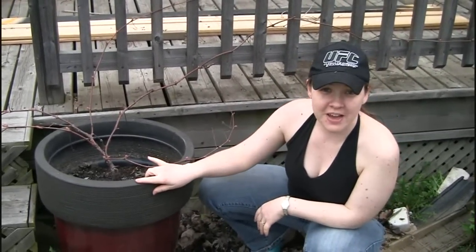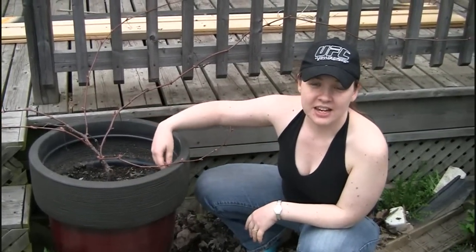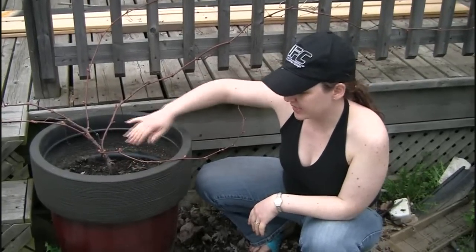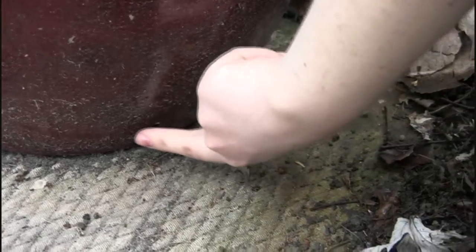The only problem we've had with this is that it had really poor drainage in this pot, so it would fill right up with water and just sit there. We've drilled these holes around the sides, and since then the drainage has been much, much better so it doesn't sit in water anymore.